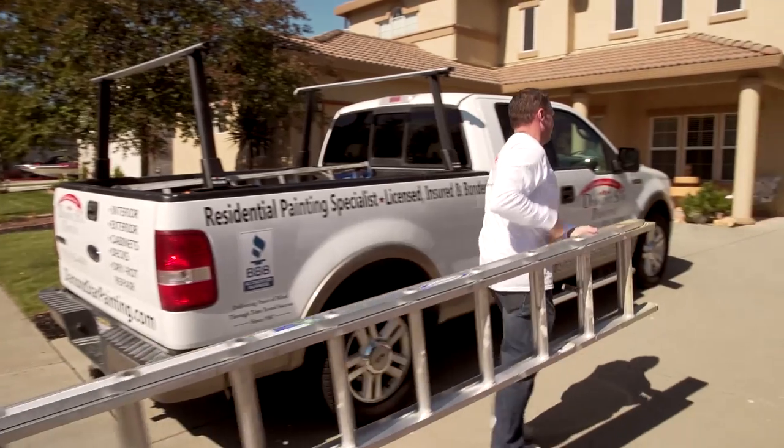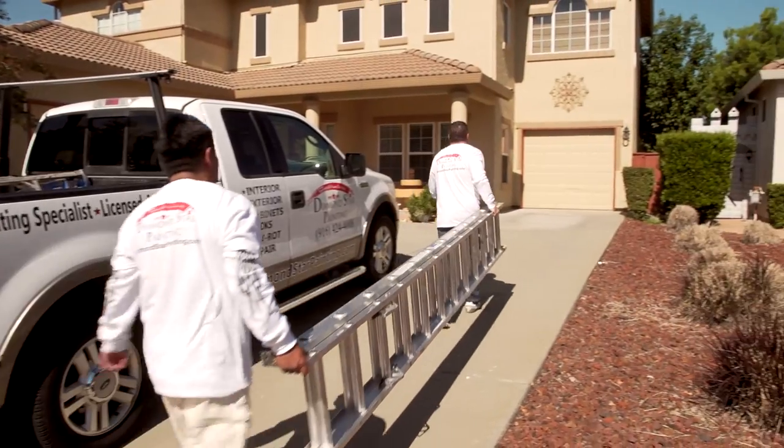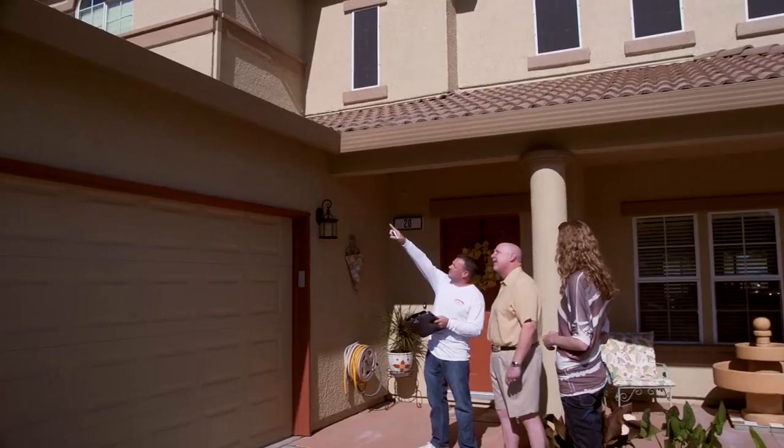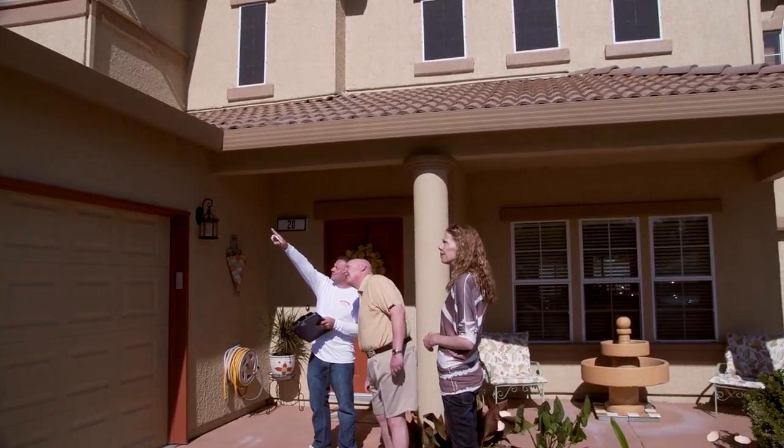We hired Diamond Star Painting to paint the exterior of our home. They showed up on time, they're just fantastic people. They pay attention to detail. They've exceeded all of our expectations and we've highly recommended them to all of our friends and family.